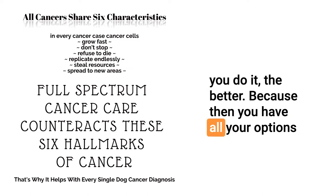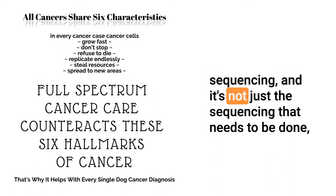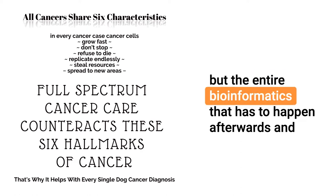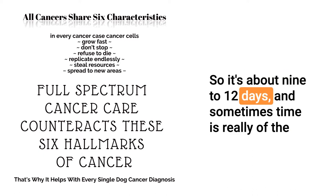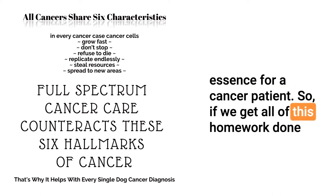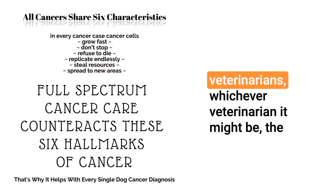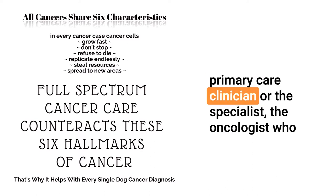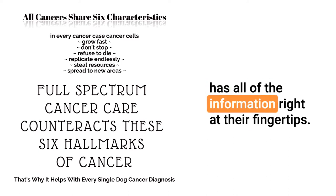Absolutely. It's best to use it really because it's getting all the information you want possible from a cancer or tumor sample. And the earlier you do it, the better, because then you have all your options in front of you. The technology is next generation sequencing, plus the entire bioinformatics and mutation analysis that has to happen afterwards. The turnaround time is about nine to 12 days. Sometimes time is of the essence for cancer patients, so getting this homework done at the time of diagnosis equips all veterinarians with information right at their fingertips.